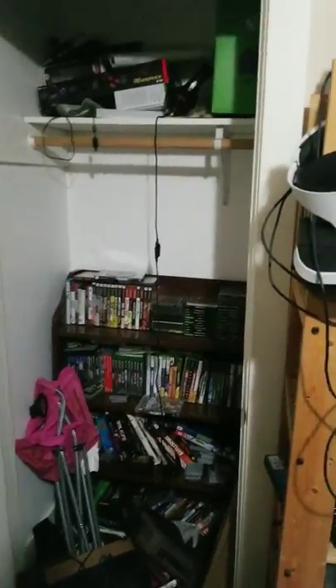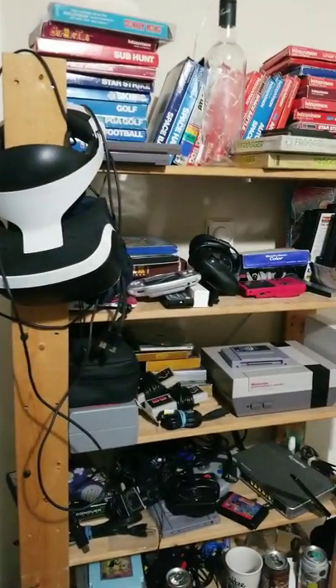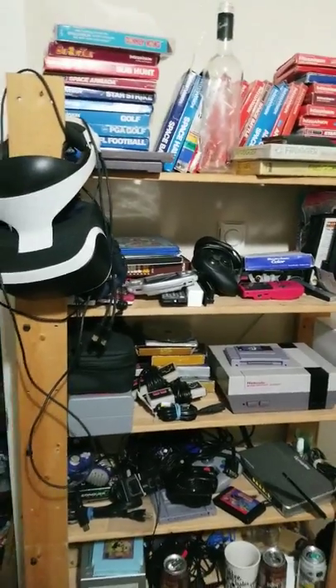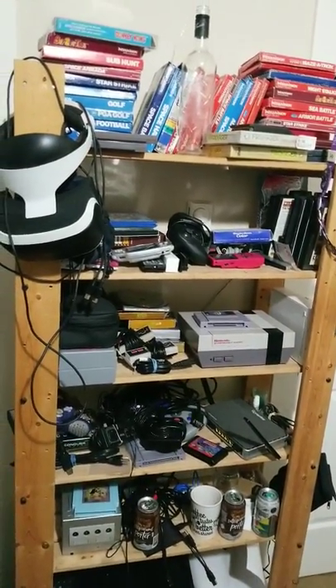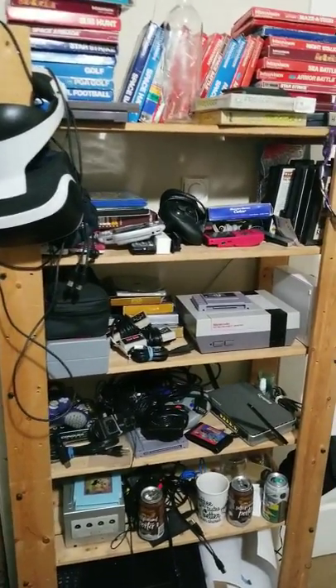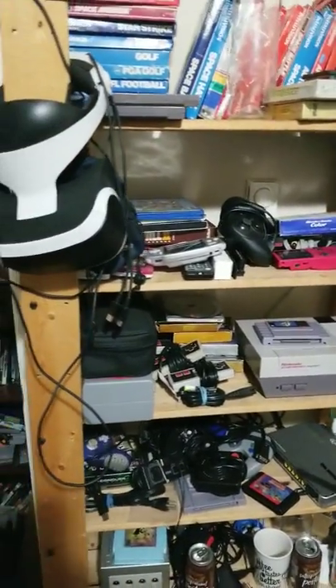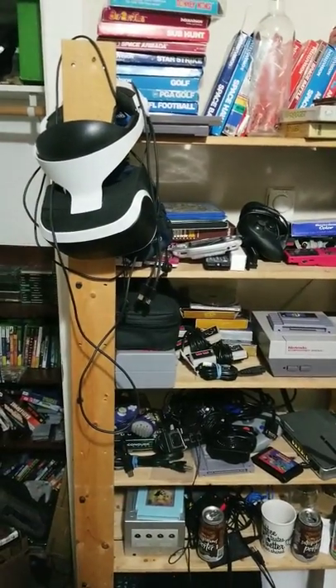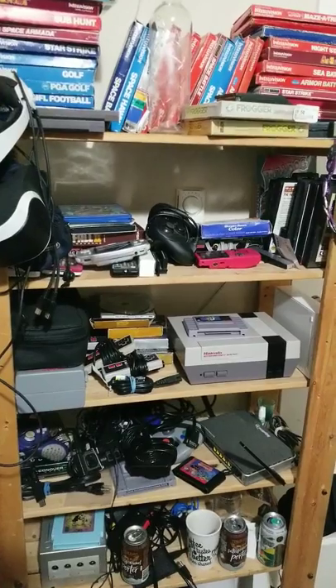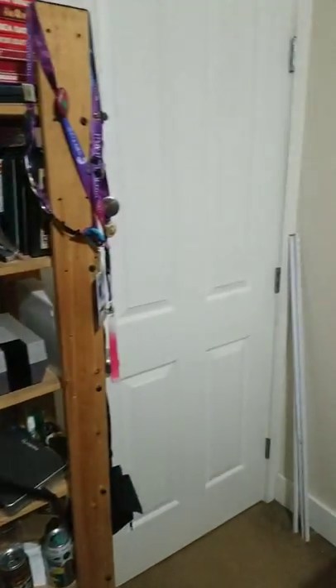This is just some of my collection. It looks like a big mess because we've been moving things around today, trying to get this tiny room more usable until we get our 500 square foot space set up, wired, and everything so we can build a proper gaming room. Anyway, here it is.